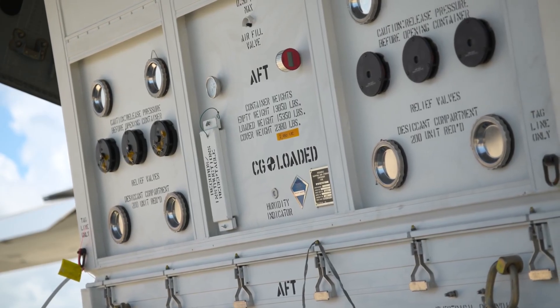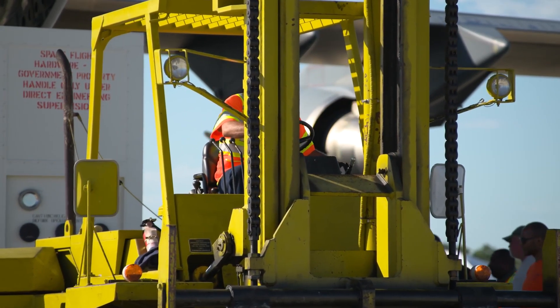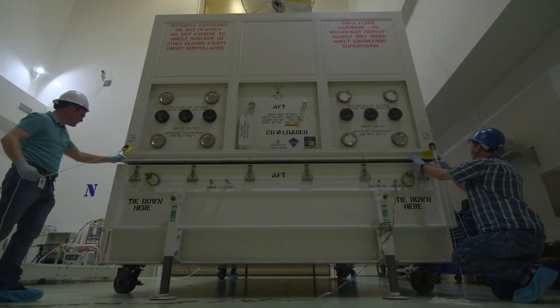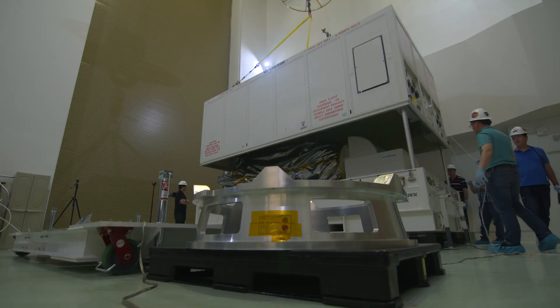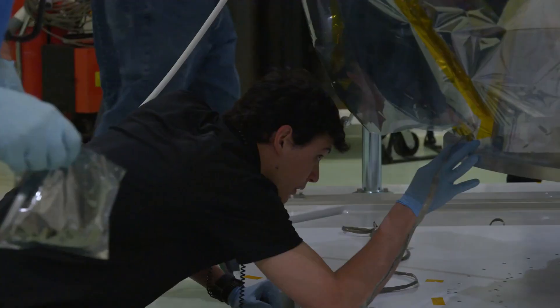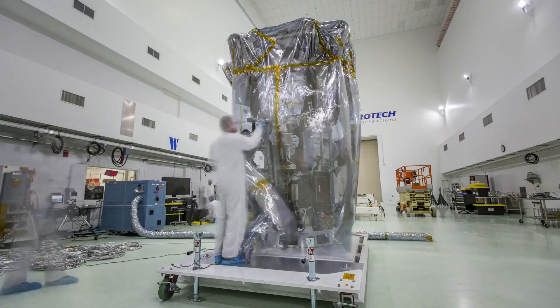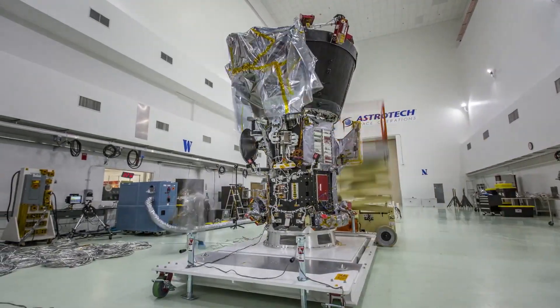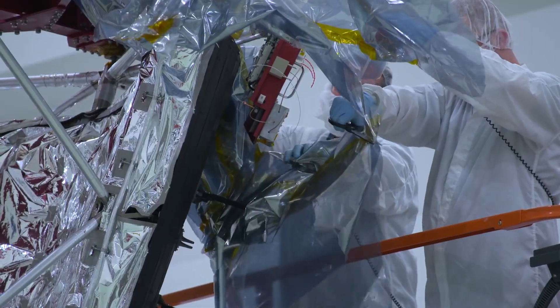Now that the Parker Solar Probe has arrived, it's time to get it ready to launch at the AstroTech Spacecraft Processing Facility. Today's an exciting day on the Space Coast. Over at AstroTech, they'll ready their spacecraft for launch. That'll include any final assembly, including the assembly of the critical heat shield. We're gonna be 24-7 helping the spacecraft get what they need to get ready for launch.